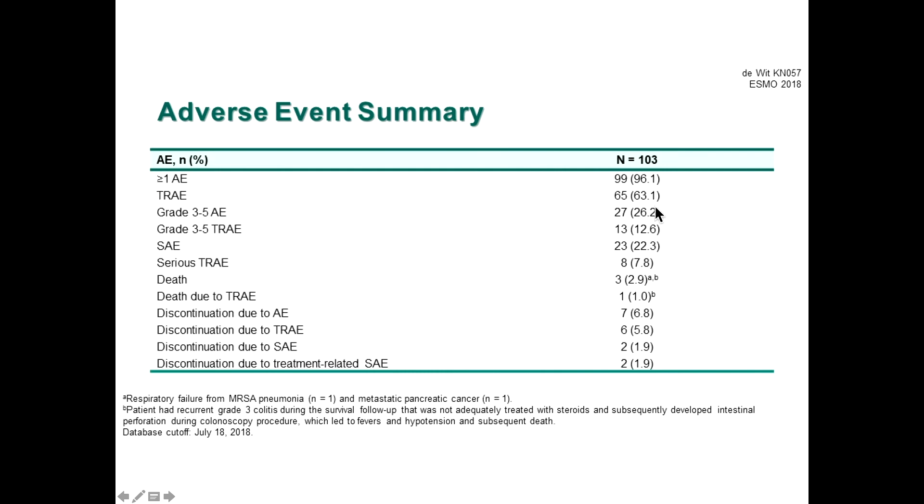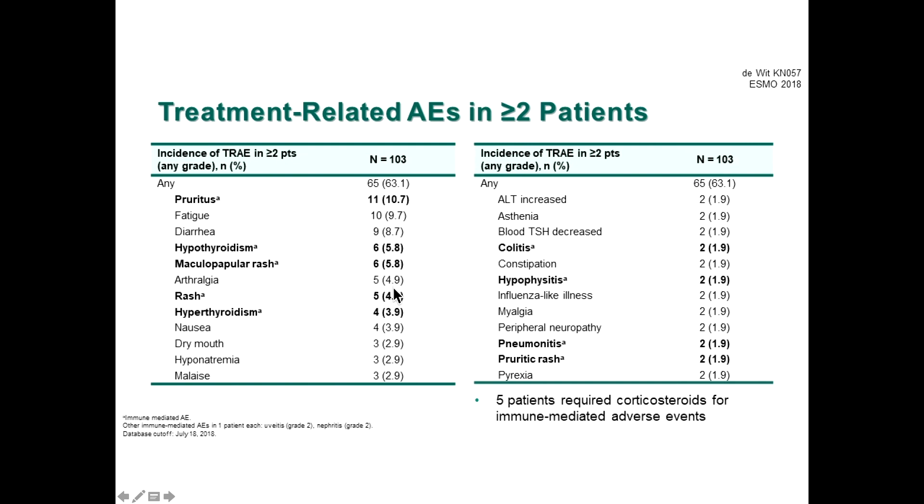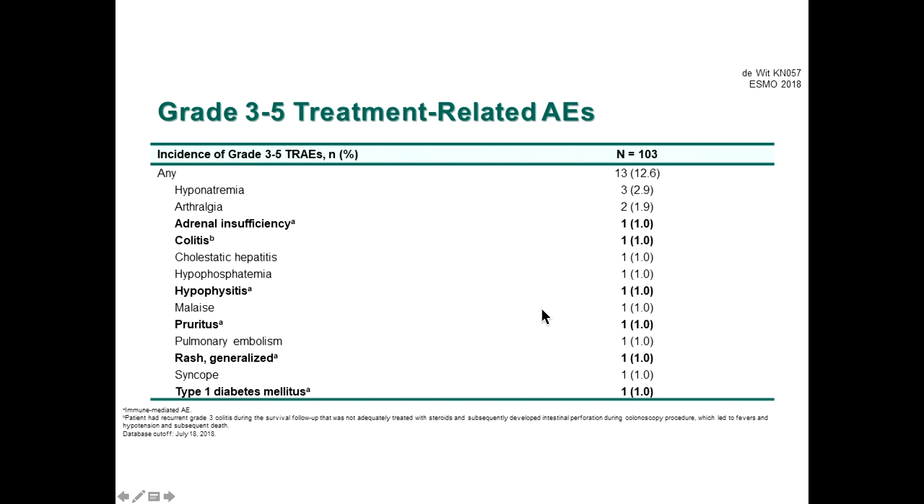Treatment-related adverse events occurred in about 60% of patients; grade 3 in 26%. Classic checkpoint inhibition adverse events include pruritus, hypothyroidism, and rash — typically seen in the metastatic setting as well. Diarrhea is also common; pneumonitis is a long-term side effect requiring monitoring. Steroids are generally used to reverse adverse events; only six patients required steroids. Serious immune-related grade 3–5 events included colitis — potentially life-threatening if not caught early — at 1%, adrenal insufficiency at 1%, and diabetes, which when it occurs is type 1 and permanent.